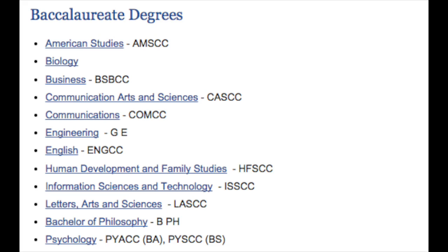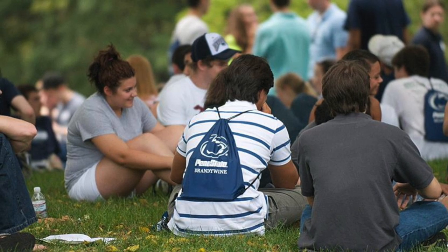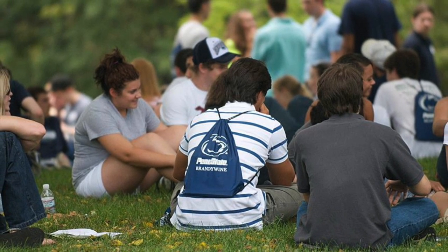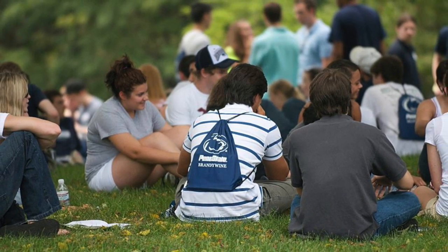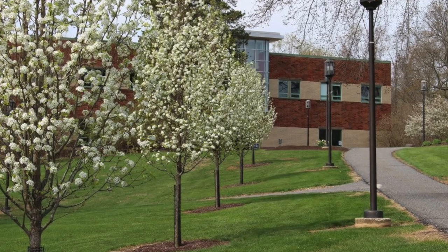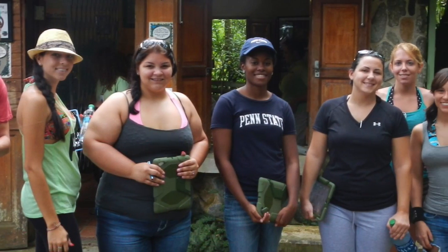Brandywine offers 12 four-year bachelor's degrees and choices of 11 minors. Its student body is made up of over 1,500 undergraduates. Penn State Brandywine has evolved tremendously since the opening in 1966. The number of students has grown along with the different academic opportunities that it offers. The campus plans are to keep expanding to benefit its students, faculty, staff, and its community overall.